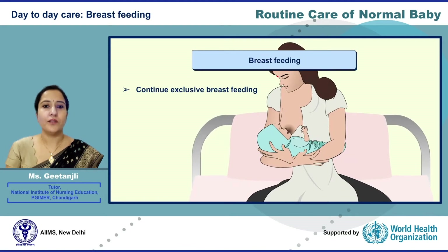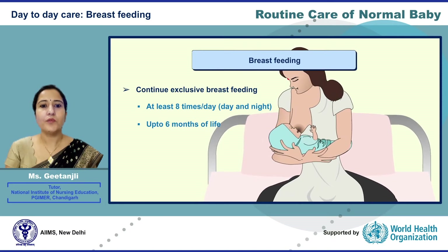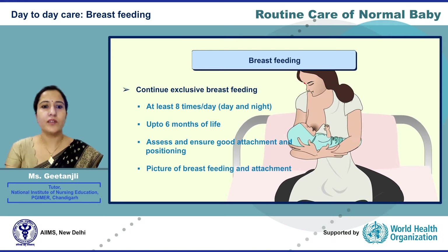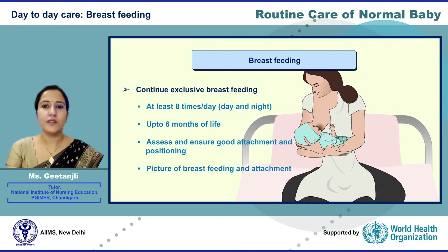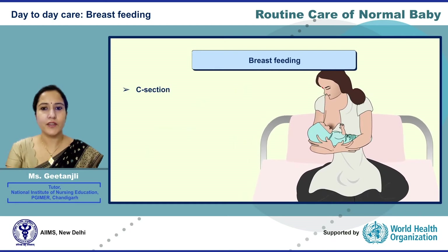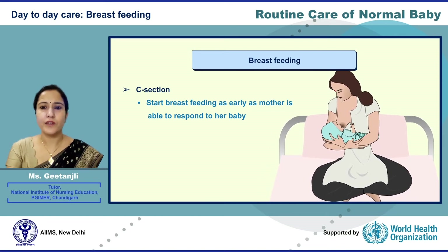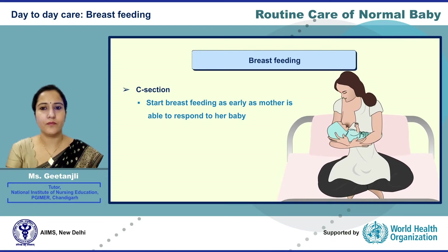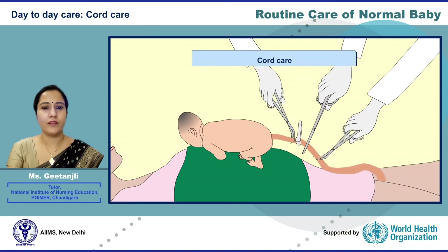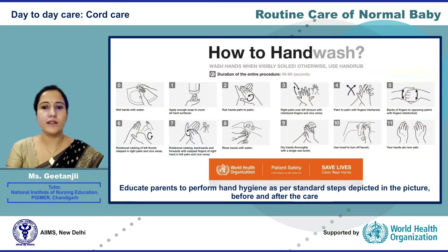Continue exclusive breastfeeding day and night, at least eight times per day and up to six months of life. Assess and ensure good attachment and positioning — the picture in the slide illustrates good attachment and positioning, which will be further discussed in the webinar on feeding. Mothers who had a C-section should start breastfeeding as early as she can respond to her baby, ideally within the first hour after birth. HIV-positive mothers should be educated about feeding as per country guidelines.